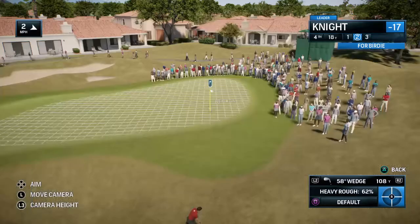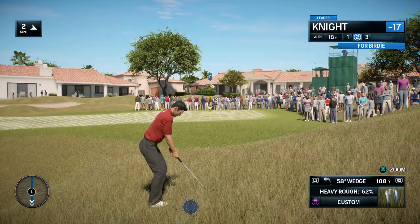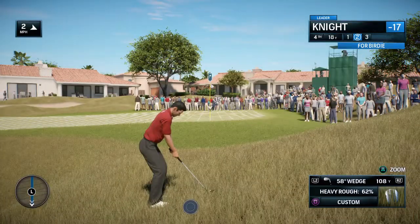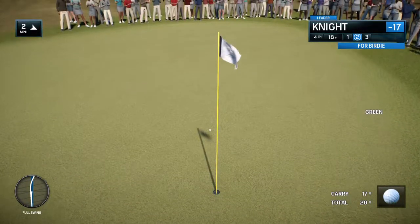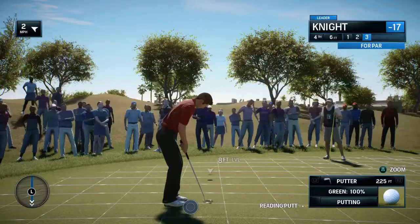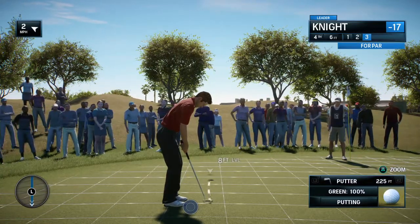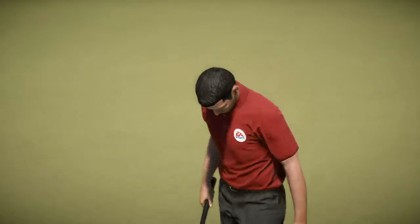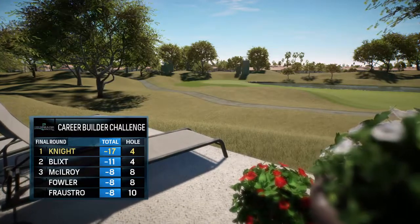Remember, out of the rough, expect the ball to jump forward a little bit. How about that shot right there from that lie in the rough to knock it that close? That's good — not a gimme, but well within his range. Considering the lead that he has on the rest of the field, a par is all you need.